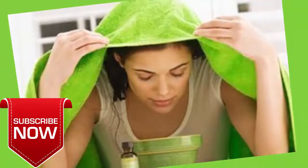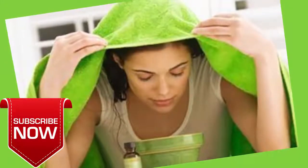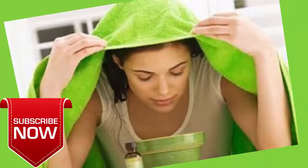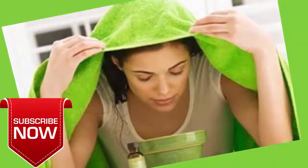Add a few drops of peppermint or eucalyptus essential oil to a small tub of hot water. Cover your head with a towel and inhale the steam for a few minutes. Repeat a few times a day.